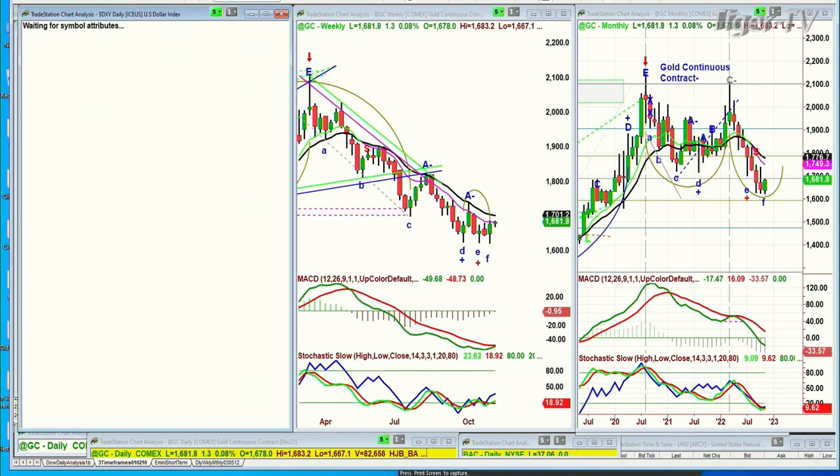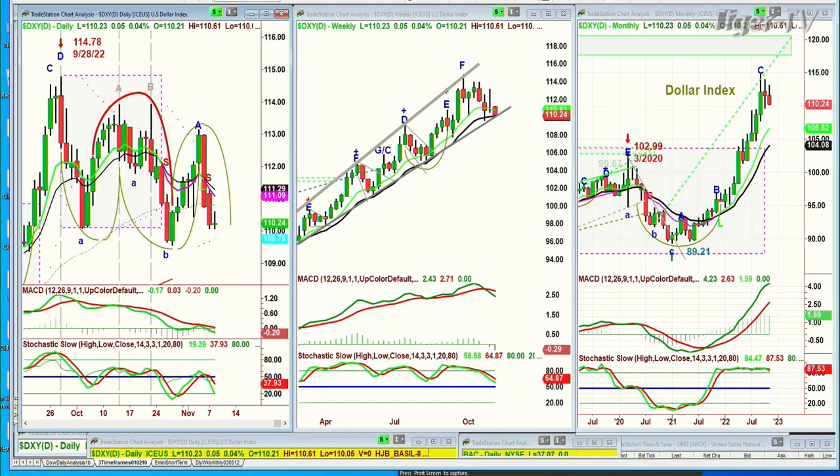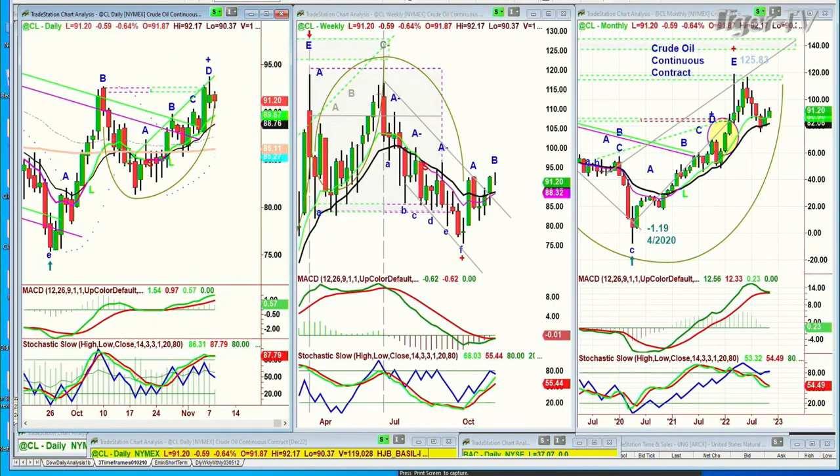Why? Because the dollar is trying to form some kind of a base. But actually it looks like the H pattern is becoming an M pattern. Big deal if it starts to trade under $109 — it's at $110.24 right now. Crude oil had a very big move up over the last two days, stalling a little bit today at $91.20.